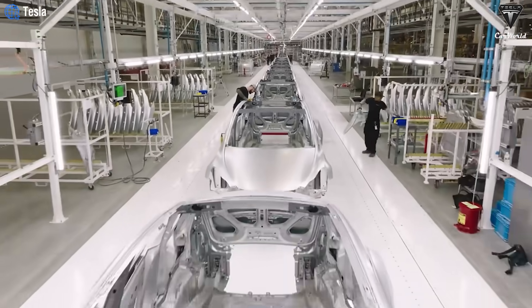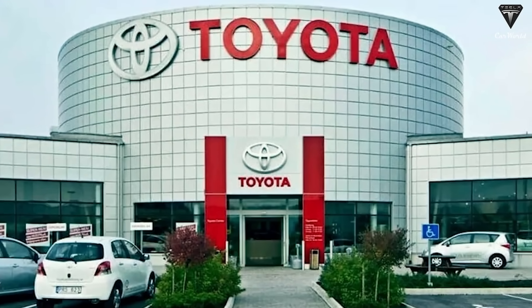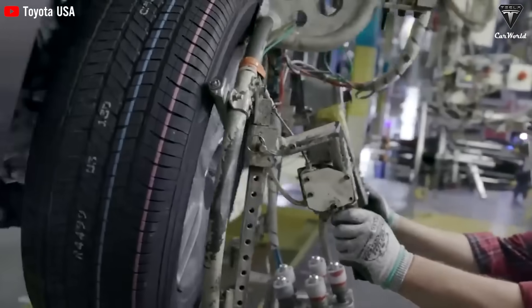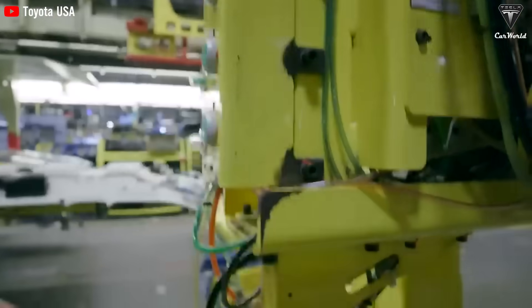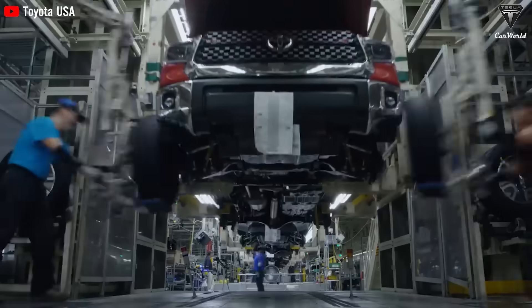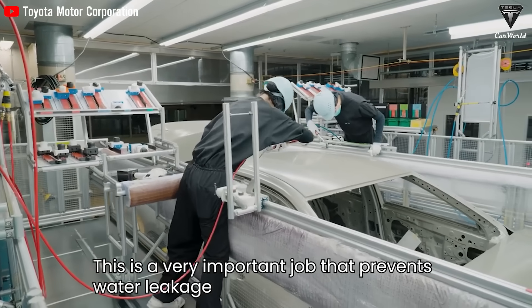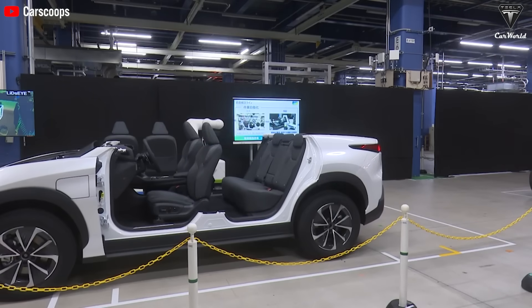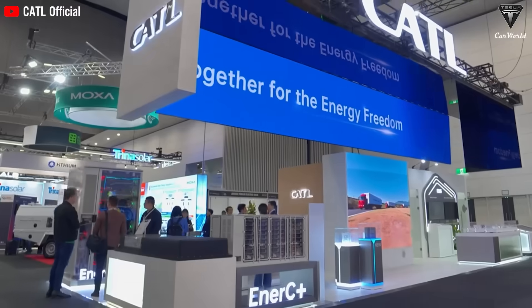Toyota recently revealed that they drew inspiration from Tesla's manufacturing processes, such as the use of gigapress, to simplify production and reduce costs, thereby increasing profitability. Toyota's vehicle platform is constructed from at least 33 different components assembled together, whereas the gigacasting method results in a single unified piece with a smoother and more integrated overall structure.